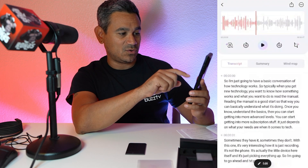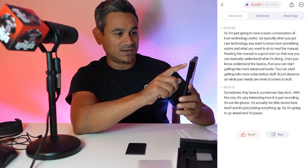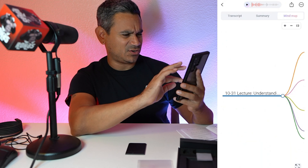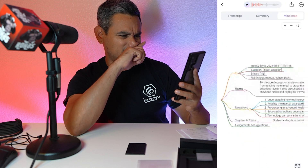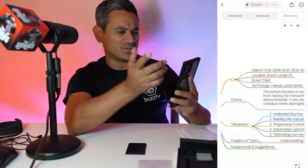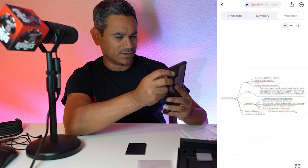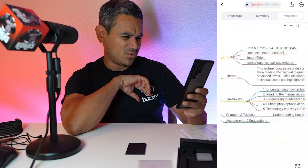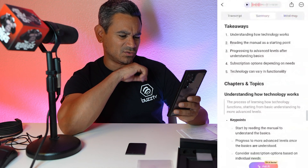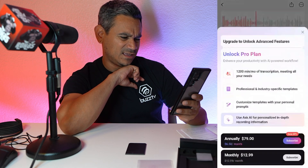There's also a full transcription view showing everything said from zero seconds onward, and a Mind Map feature at the top. The mind map shows the lecture title, date, time, and location options. You have your theme, takeaways, chapters, and assignments and suggestions — it basically puts everything into a visual summary map.